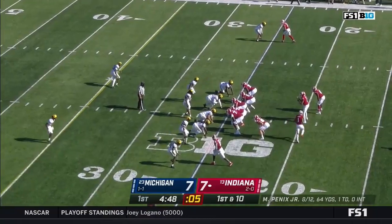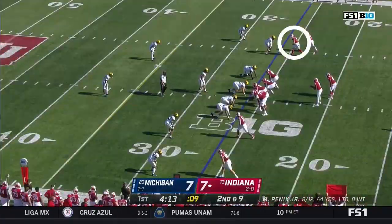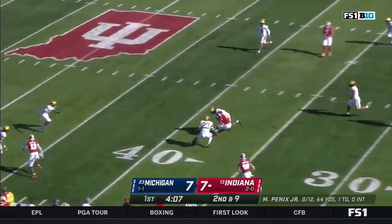Drive begins at the 25-yard line. Scott — LaGrone brings him down, a short game. We saw him leave with an injury on the first possession. On second and nine, Penix against pressure, gets rid of it for a first down.